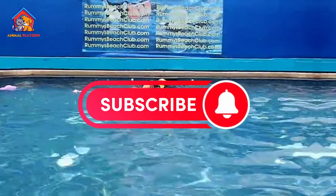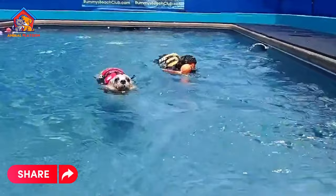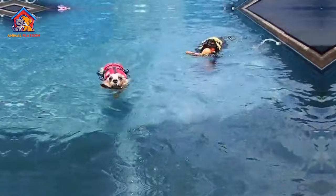Join us in this informative video as we delve into the captivating world of Dandy Dinmont Terriers. In this episode, we'll discuss the pros and cons of owning a Dandy Dinmont Terrier, uncovering their unique qualities and potential challenges. Whether you're considering adding one to your family or simply curious about these wonderful dogs, this video will provide valuable insights to help you make an informed decision.